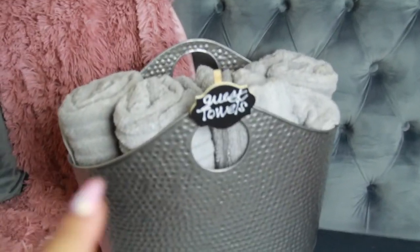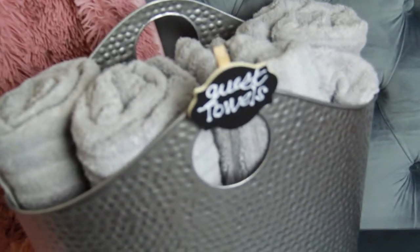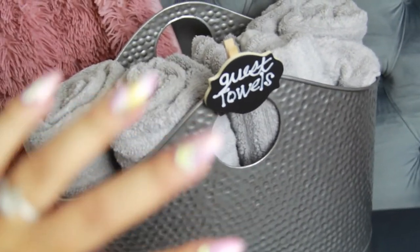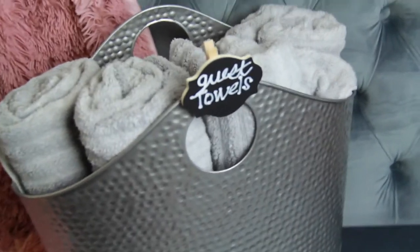I wanted to show you guys how I store my guest towels. I put them in this bin here — what's nice is you can put it wherever you want: on the floor, on their bed when they arrive, or on the counter. They're all in one place, especially if you don't have a lot of closet space. I think it looks really, really nice, especially with our little tag we just made.